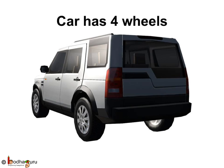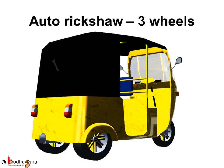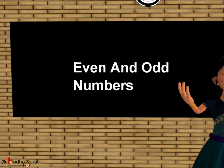Now you know what are even numbers and what are odd numbers. Bye-bye kids!